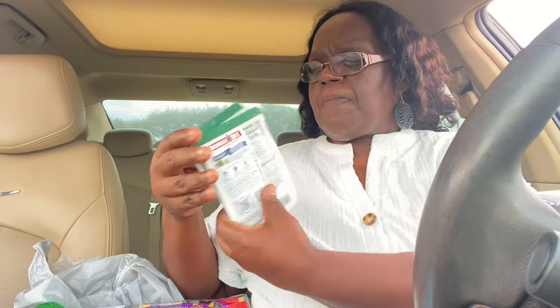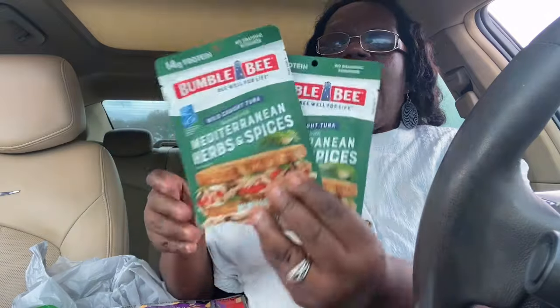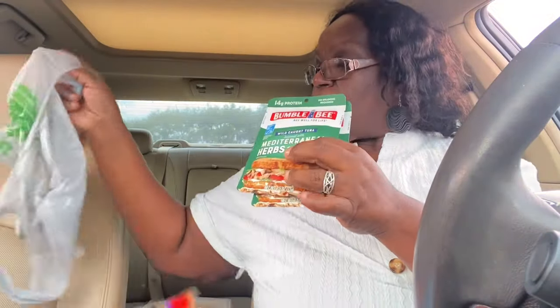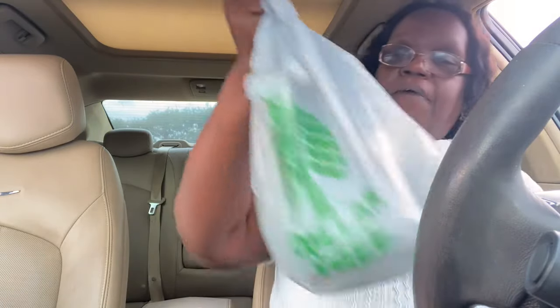I got two packages of the Bumblebee wild-caught Mediterranean herbs and spices tuna with mayo — they're so good. I also just got a big jug of water. You know I like to use this in my coffee maker. I just got one for now since I'm by myself and didn't want to carry more.